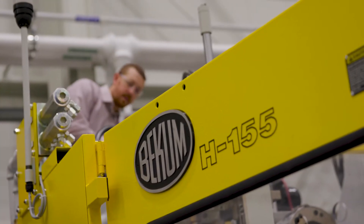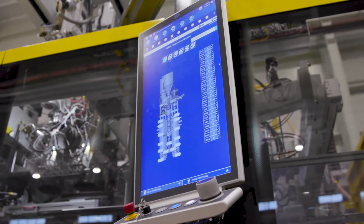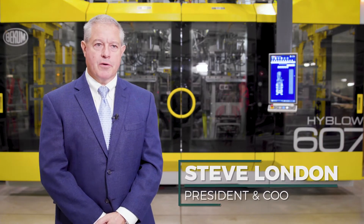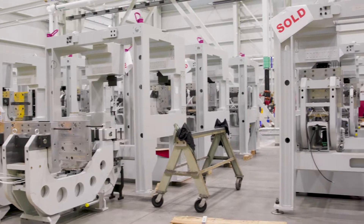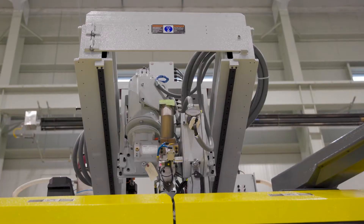Beckham was founded in 1959 in Berlin, Germany, and in 1979 the owner decided to set up an operation in the United States, and we've been here ever since. We celebrated 42 years of being in operation in Williamson. We serve the entire North American and Central American market for Beckham, and we are the leading extrusion blow molding manufacturer in the world.